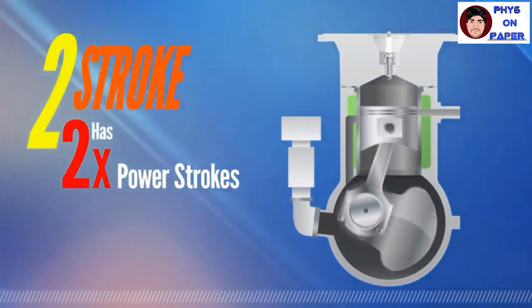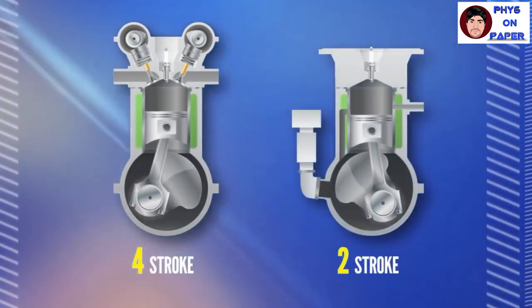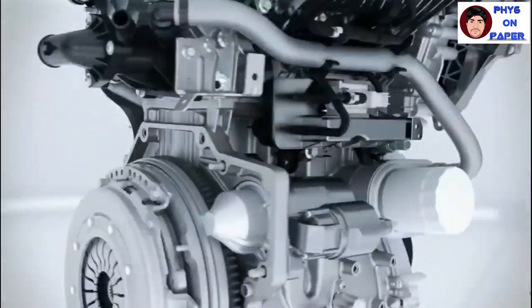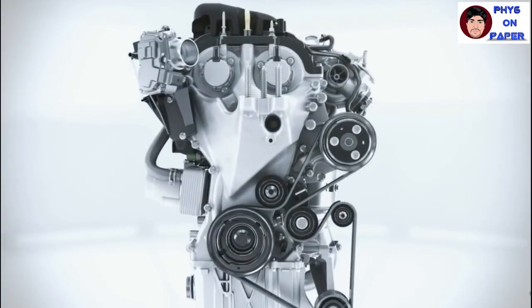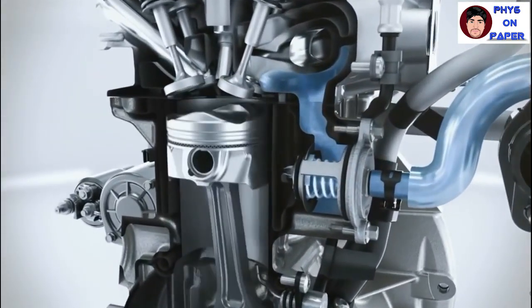Two-stroke engines are smaller and lighter than four-stroke ones and tend to be more efficient since they produce power once during each rotation. However, this means they need more cooling and lubrication, suffering high wear and tear. Now, let us look into the different parts of the diesel engine and how they function.